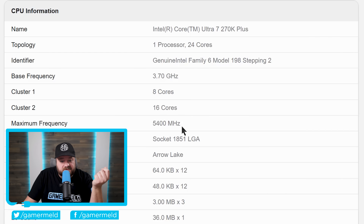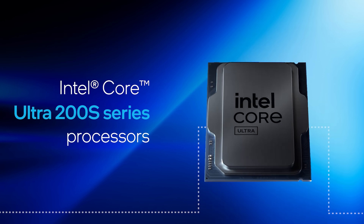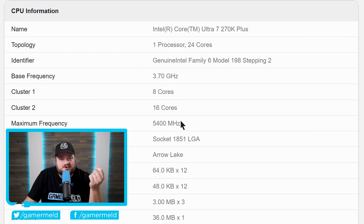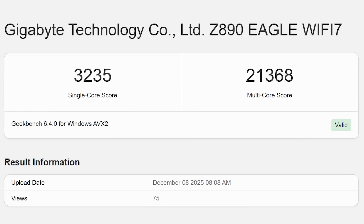It's showing a maximum frequency of 5,400 megahertz, though leaks have shown the final product would come with 5.5 gigahertz. I'd be surprised if Intel lowered the frequency from last-gen to this-gen even with more cores, so I'd assume this is just an earlier sample or it's not reading correctly. With that said, it comes with extremely low memory speed at just 4,800 megatransfers per second, yet it still beats out the 265K.